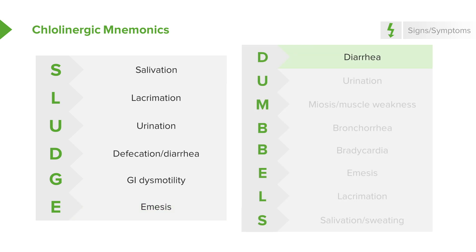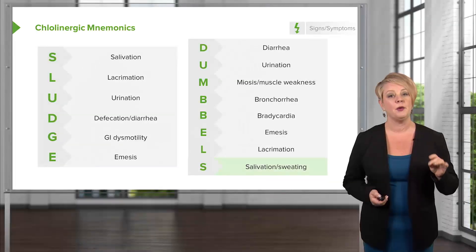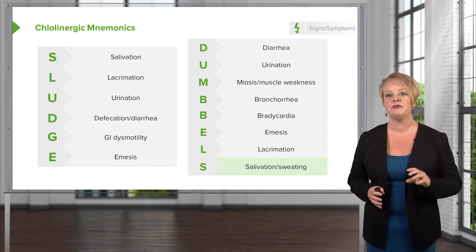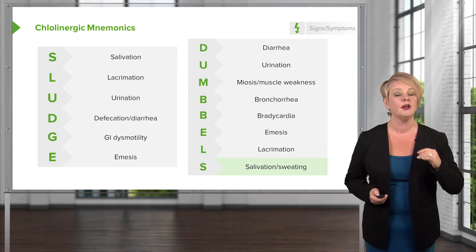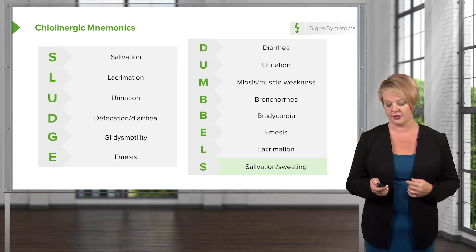There's another mnemonic — DUMBELS — which some people prefer: diarrhea, urination, miosis or muscle weakness, bronchorrhea, bradycardia, emesis, lacrimation, and salivation. However you remember it, an easy way is: if they have copious secretions, if there's fluid pouring out of every orifice, you want to be thinking about the cholinergics.